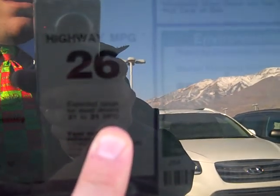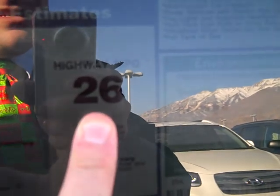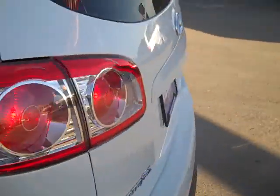You should get anywhere from 21 to 31 miles a gallon on the freeway, which is 26 on average. And 16 to 24 miles a gallon around town, which is 20. The MSRP is $29,695 and this is an SE all-wheel drive.